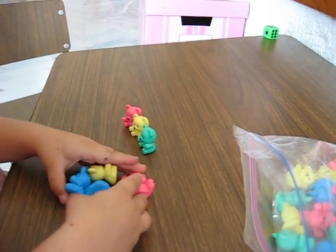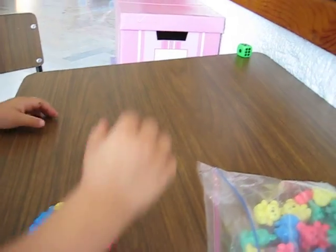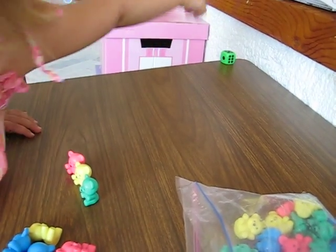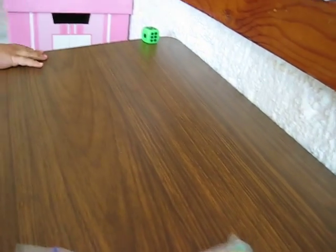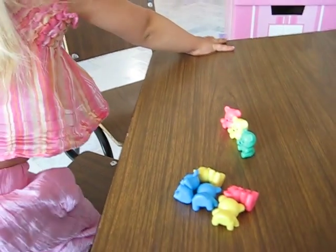Are you ready to roll the die again? Go walk around. So this is a fun little game you can play with your toddler.